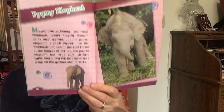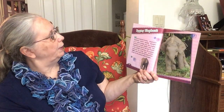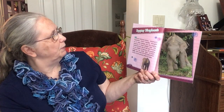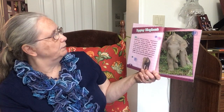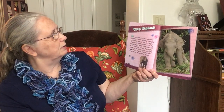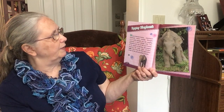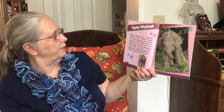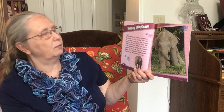Pygmy Elephant. Elephants aren't usually thought of as small animals, but the Pygmy Elephant is much smaller than the elephants you see at the zoo. Found in the jungles of Borneo, the Pygmy Elephant has large ears, straight tusks, and a long tail that sometimes drags on the ground when it walks.